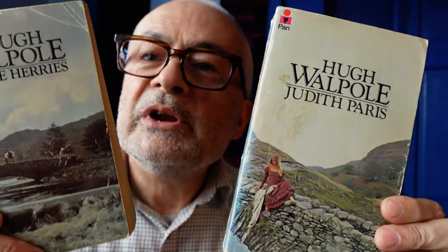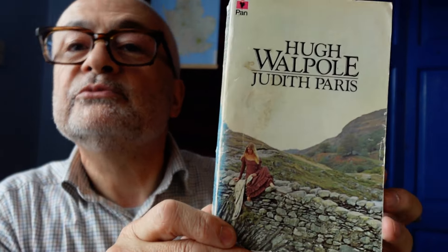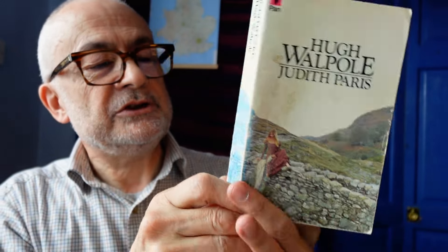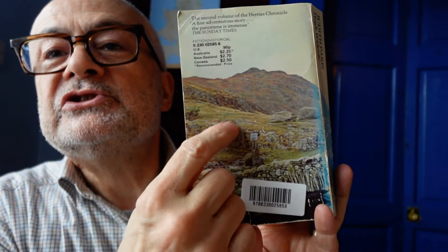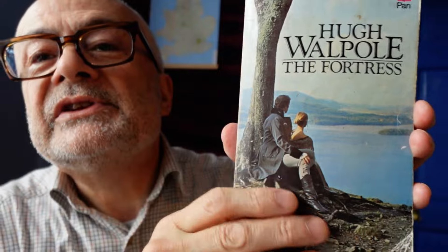Going back to Pan and their photos — they went back to the same bridge for Judith Paris, a lot closer up with a woman, probably Judith Paris, sitting draped on the bridge. In both pictures you can see a suspiciously modern-looking sign, this being before the days of Photoshop. Then The Fortress: man and woman, he's still behind, still following the family tradition of only looking at head-backs. He's sitting down with his hand on his knee, gazing out over the landscape — definitely the Lake District, judging by the lake.